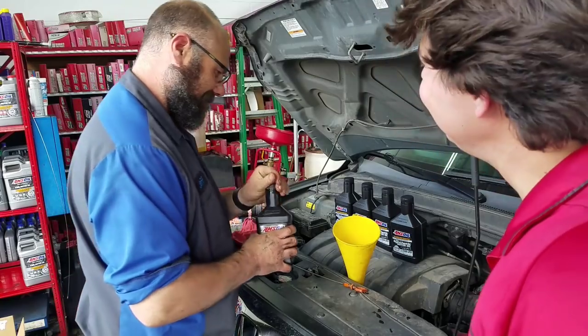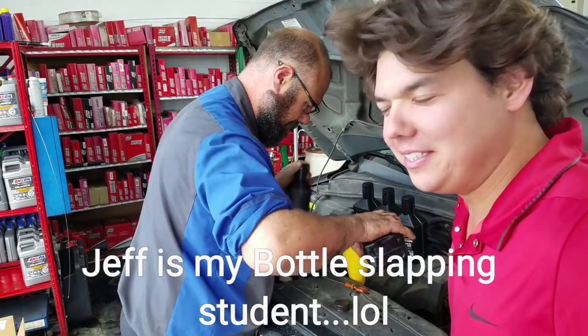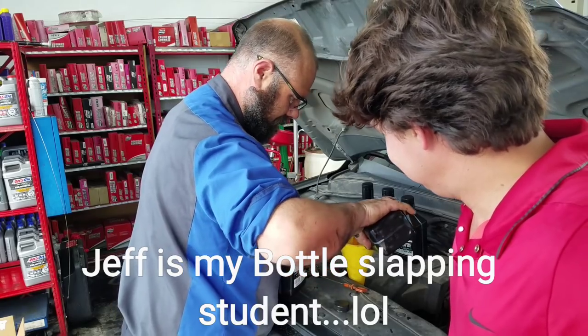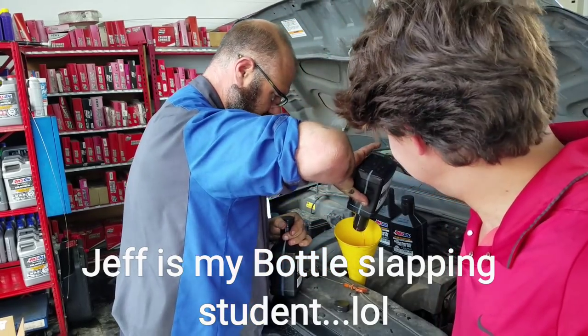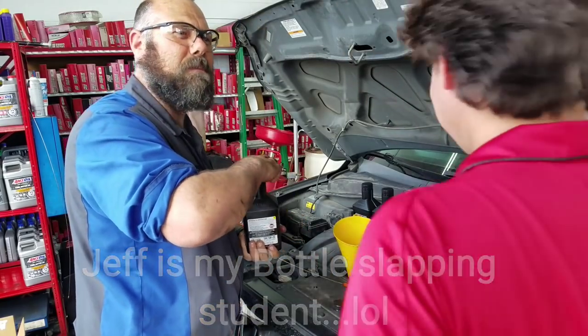Let's feel her up. I love it, Jeff. Is that a good enough slap? You can feel the thud — it's good.